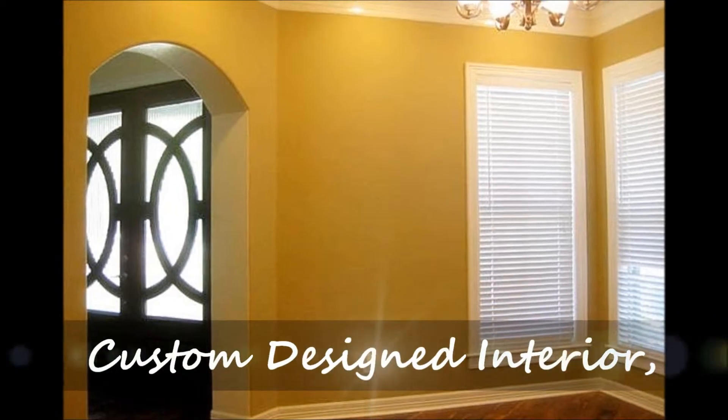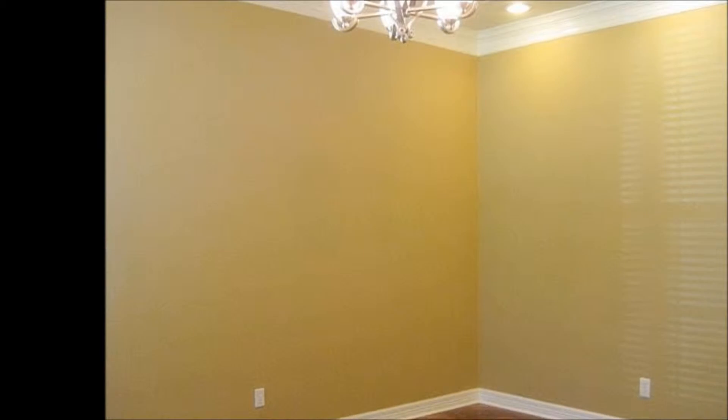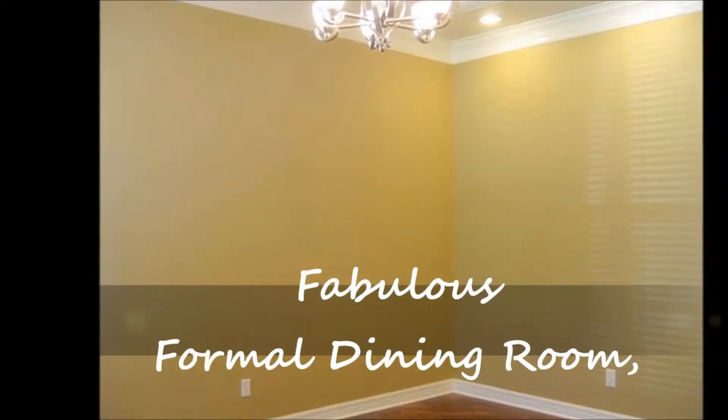This home has a custom-designed interior with soothing neutral colors. Enjoy entertaining in this fabulous formal dining room with tray ceiling, stacked crown molding, ambient recessed lighting, and gorgeous wood floors.